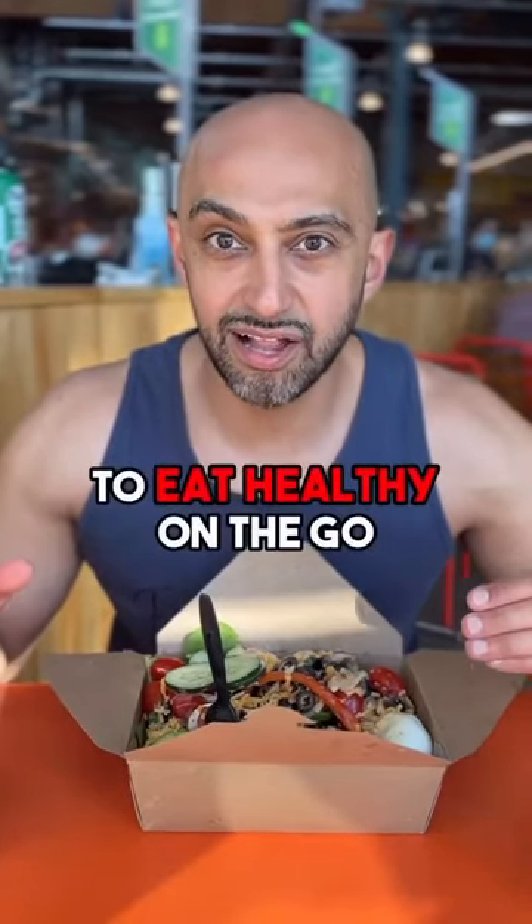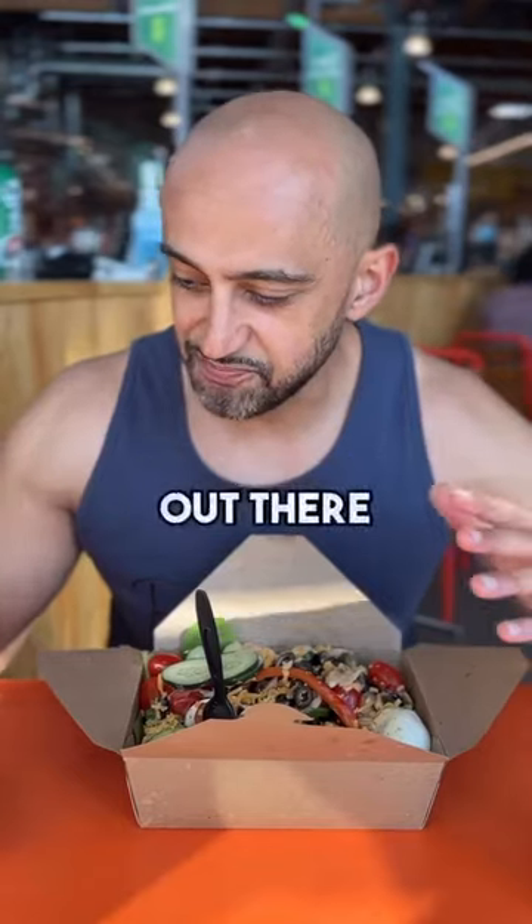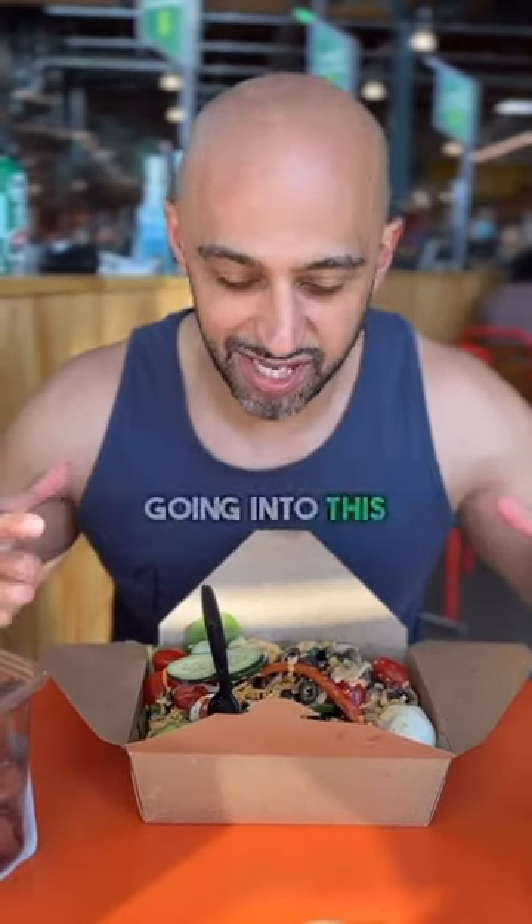Here's a simple way for you to eat healthy on the go and still hit your goals. There are lots of temptations out there, and I decided to look around. I knew I was going to get a salad going into this.